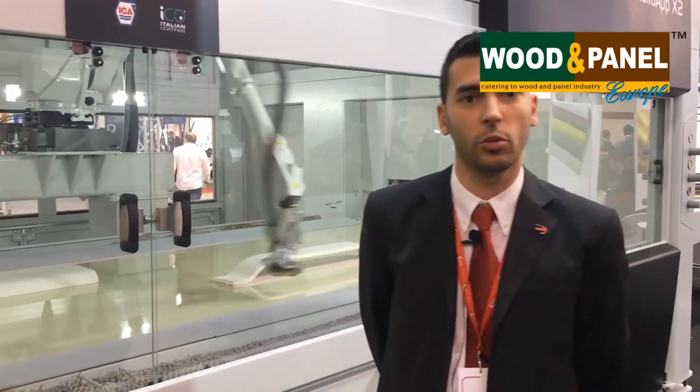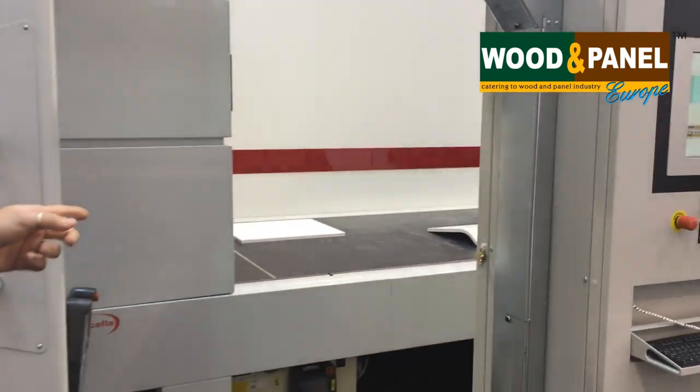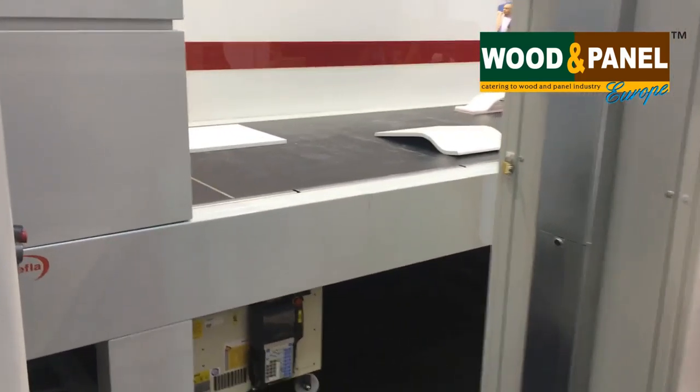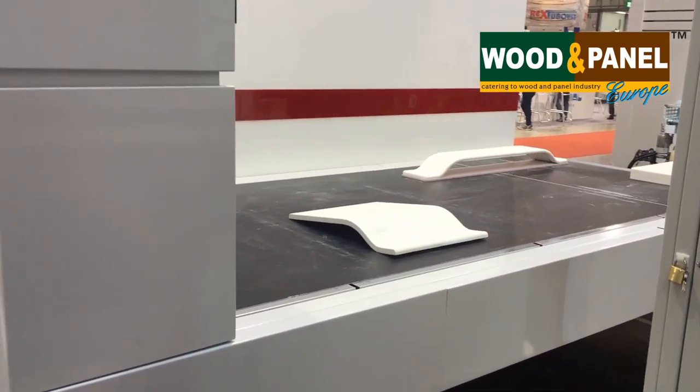We are at Axel Expo 2016 and we are going to present our brand new machine, iZotto App X2. Now we are going to show how the machine is working. The operator is going to load the panels — you can see panels going on the loading conveyor.